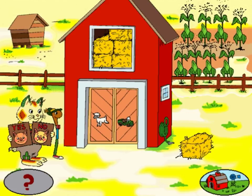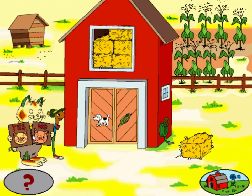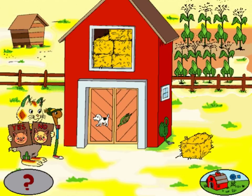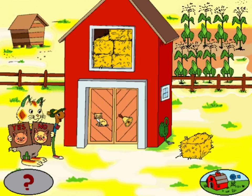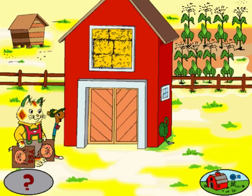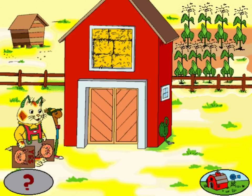Do these words rhyme? Sheep. Jeep. Those words do rhyme. Do these words rhyme? Dog. Corn. You're right, they do not rhyme. Do these words rhyme? Cat. Bell. You're right, they do not rhyme. We did it. We put all the hay into the barn. We can see if Farmer Soybean is finished with a story now. Or there's always more hay to put into the barn.